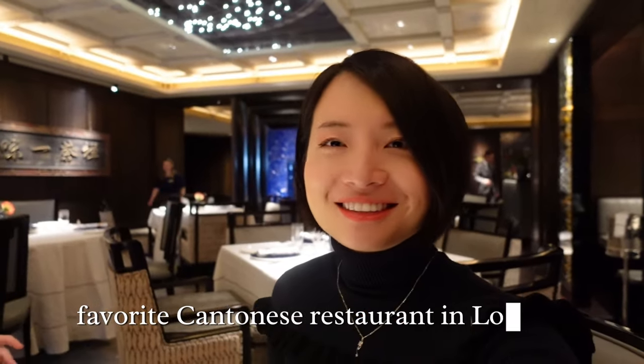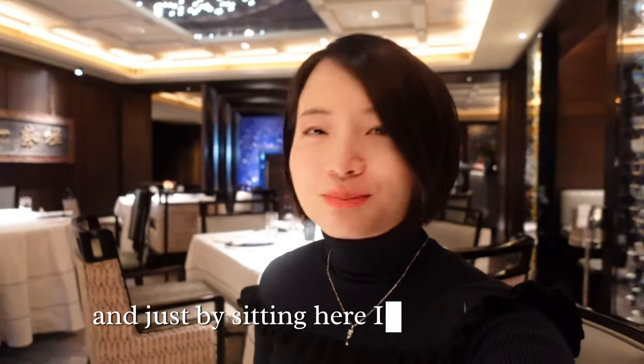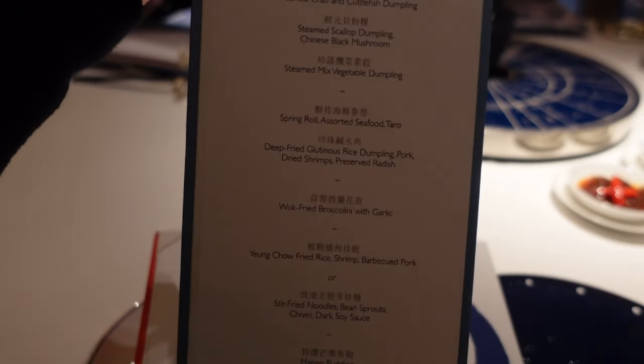Back to this place again with my friends. Jessica, thank you. This is my favorite Cantonese restaurant in London. Just by sitting here, I'm very happy. They now have a dim sum for lunch.